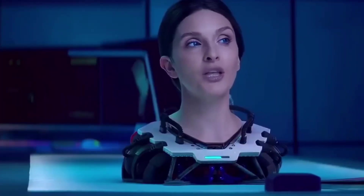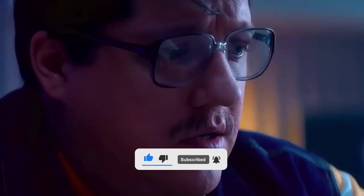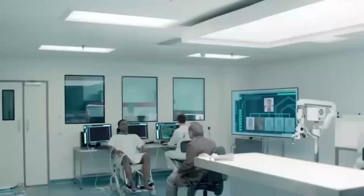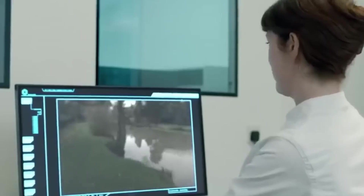As we continue to push the boundaries of innovation, the potential for these robots to revolutionize various aspects of our lives becomes even more apparent. Stay curious and keep exploring the extraordinary possibilities that await us.